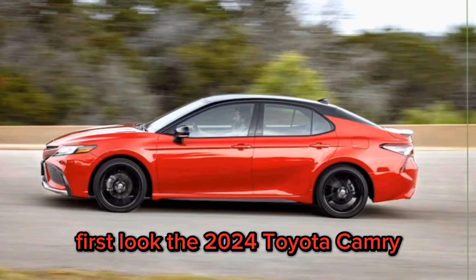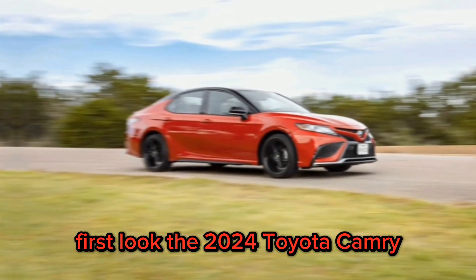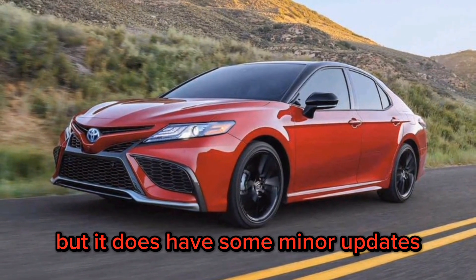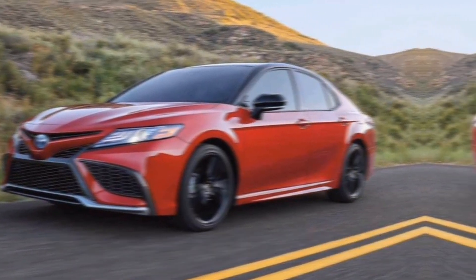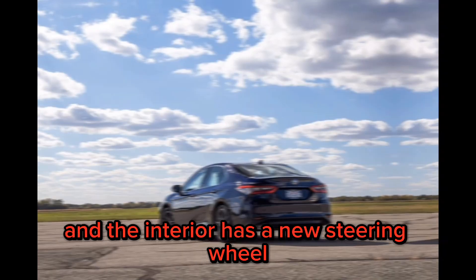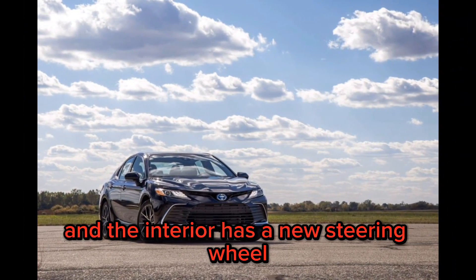First look. The 2024 Toyota Camry does not have a major redesign for 2024, but it does have some minor updates. The exterior features a new grille and headlights, and the interior has a new steering wheel and dashboard trim.